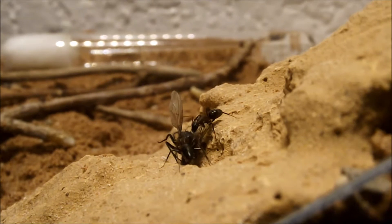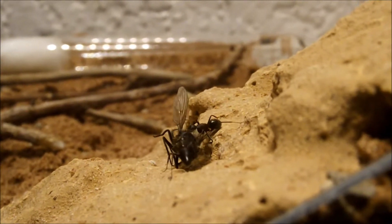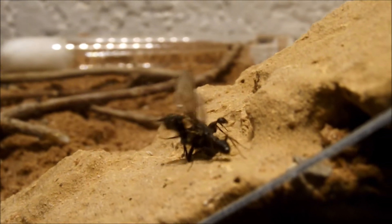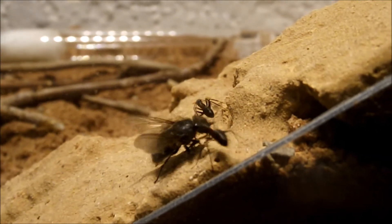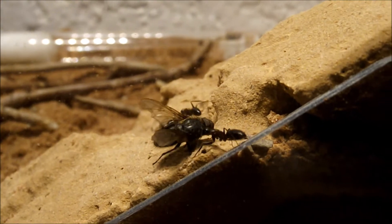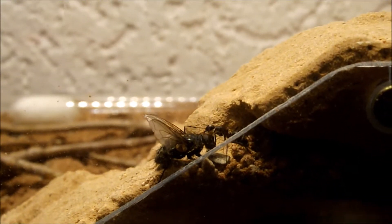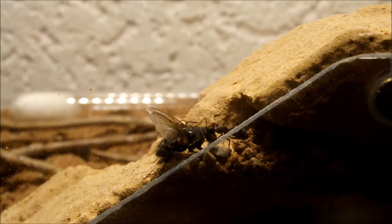At the end of January I decided to stop their hibernation and so I slowly increased the temperature. A few days later I risked a first look, and both workers and the queen were alive. I was also very surprised because the queen had also laid her first bunch of eggs.